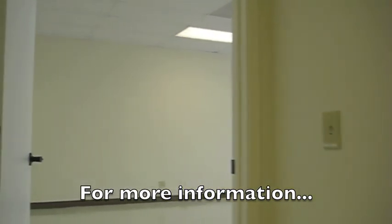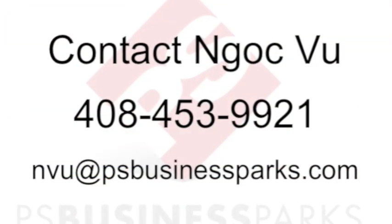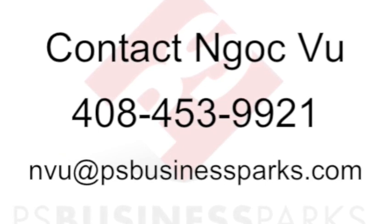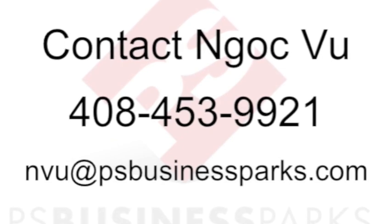For more information on this space, please call NOC VU at 408-453-9921. If this unit does not work for you, please give us a call anyways, as we have many other floor plans that could fit your needs as well.